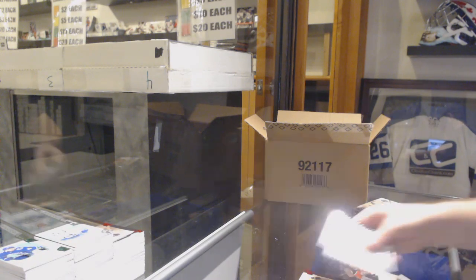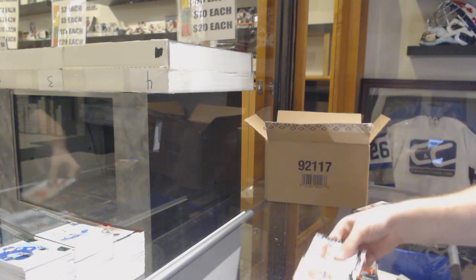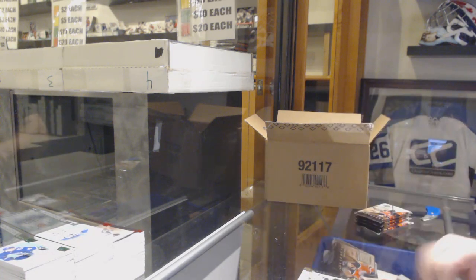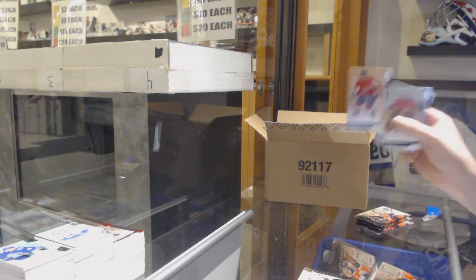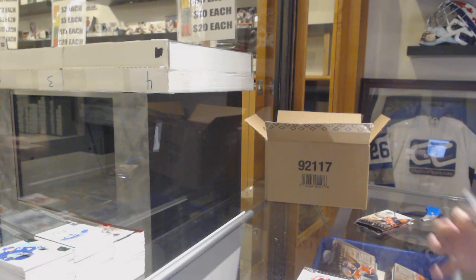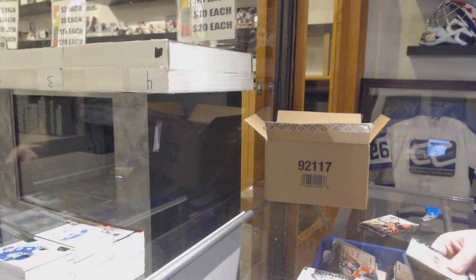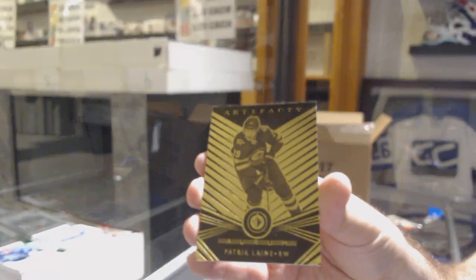We've got a 399 Ryan Johnson. 399 Sebastian Aho. 165 Dual Jersey, Drew Doughty. 699 Alex Ovechkin. Ottawa Senators Rookie Redemption - that's a decent one. We've got an Aurum, Patrick O'Reilly.